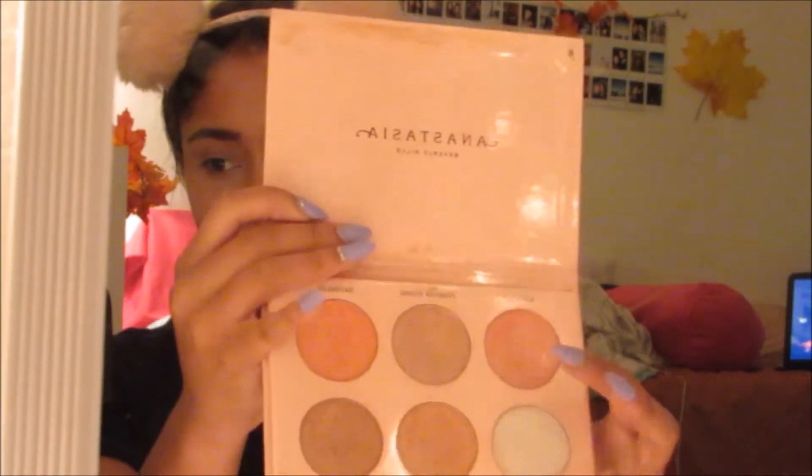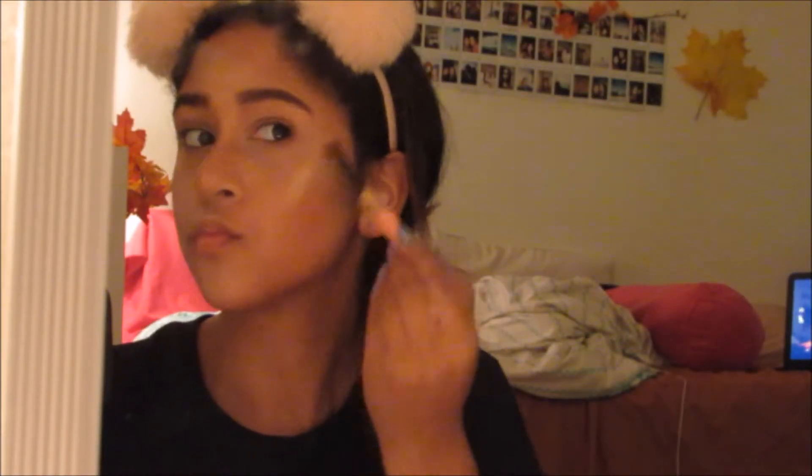Now I'm gonna use the Anastasia Glow Kit by Nicole Guerrero. I'm going to put the Glow Getter on my cheekbones, making them look flawless and awesome — gotta have them popping cheeks. And on my nose, and on the bridge of my nose, and on the tops of my forehead, and on the tops of my Cupid's bow. I also like to put it on the inner corners of my eyes so I can have my eyes looking popping. I just snatched my look right there.